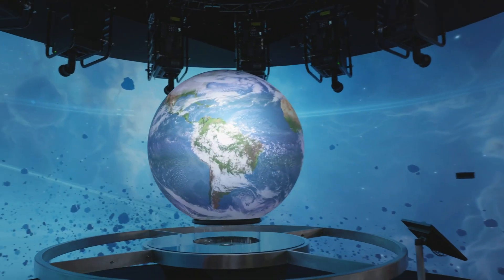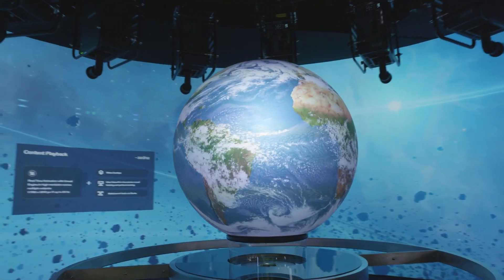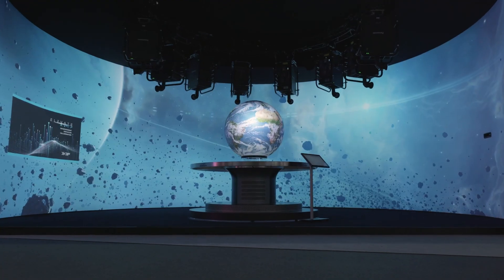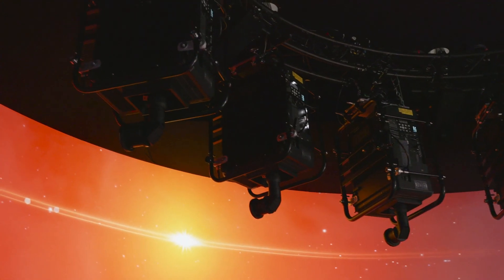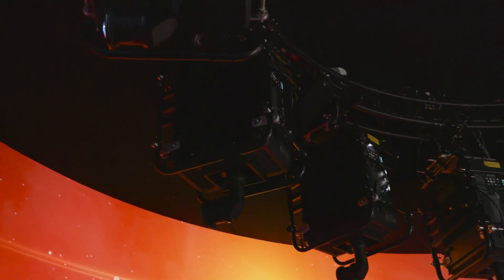Welcome to Panasonic's immersive experience, featuring 8 RQ35K projectors and ultra-short throw lenses, the LU100. Our 19x4 meter curved screen transports you into a captivating space-themed wonder. Positioned strategically at 4 meters in height and 2 meters from the screen, the RQ35K projectors along with the DLU100 lenses delivered 30,500 lumens.